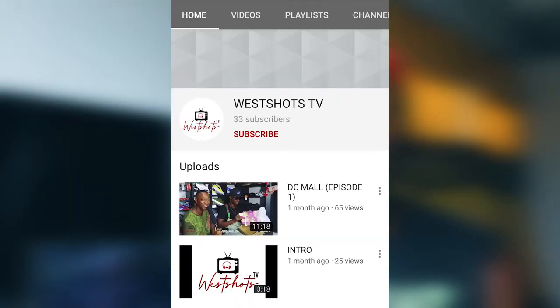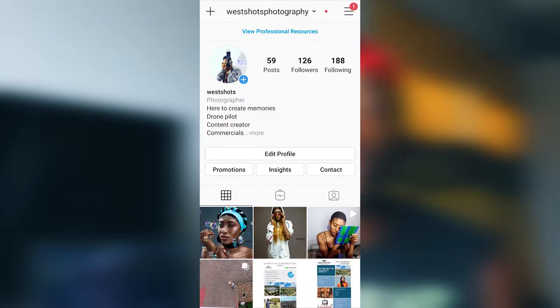Hey, I'm Kobe West. I'm the CEO of WestShots TV, WestShots Photography and DC Mall. Today I want to introduce you to a new episode on my channel, which is West Tech. Basically, I'm going to be updating you guys on the tips and bits on the everyday apps we use and also the latest things in the tech world. Stay tuned to the end to find out what I have for you today.